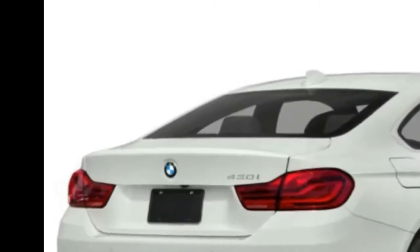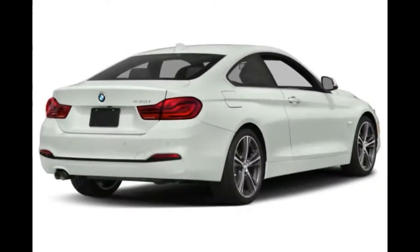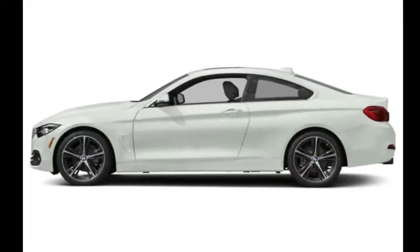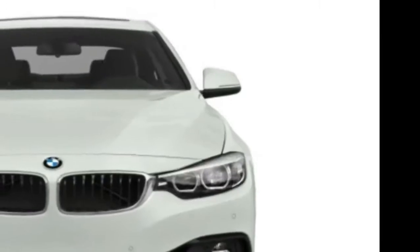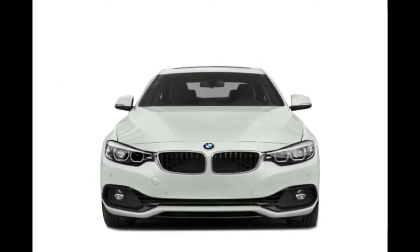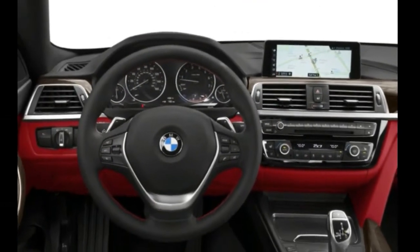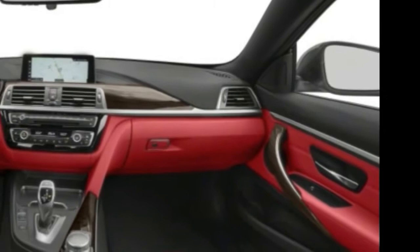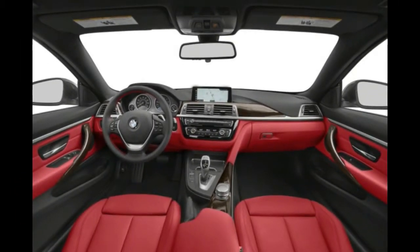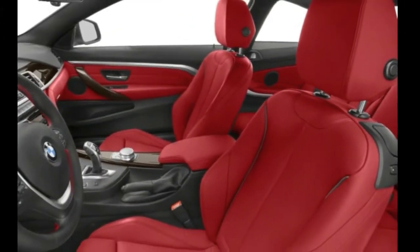The BMW 430i is the latest addition to the ever-growing vehicle line-up from Munich. The 4-series separates itself from the 3-series sedan on which it is based by offering more aggressive styling and sportier driving. The 430i coupe/convertible is available in rear-wheel drive and all-wheel drive, and both body styles are powered by a 248hp 2.0-litre turbo 4-cylinder mated to an 8-speed automatic transmission or a no-charge 6-speed manual for the RWD coupe.